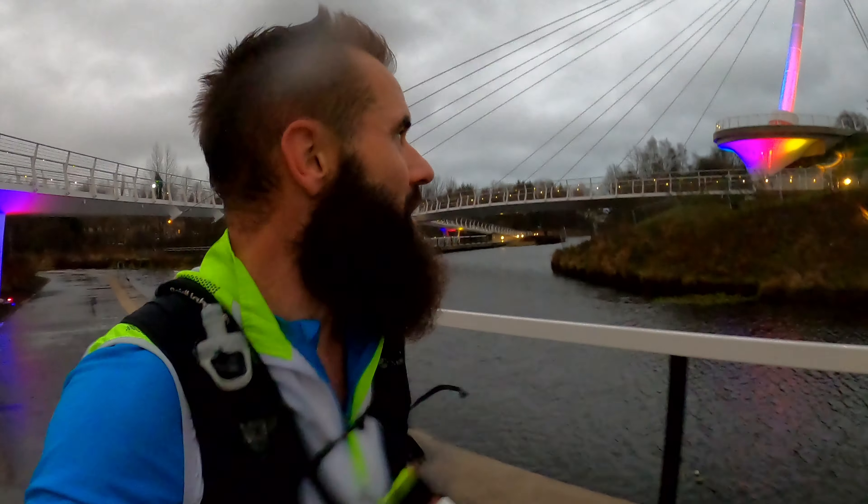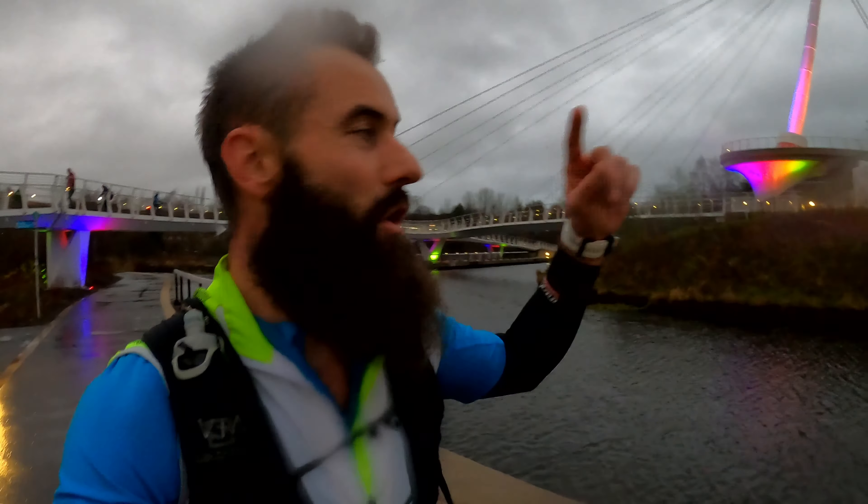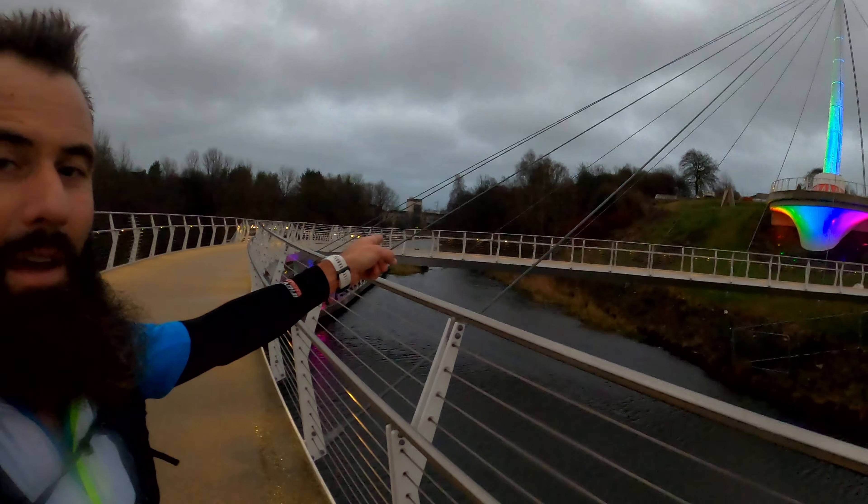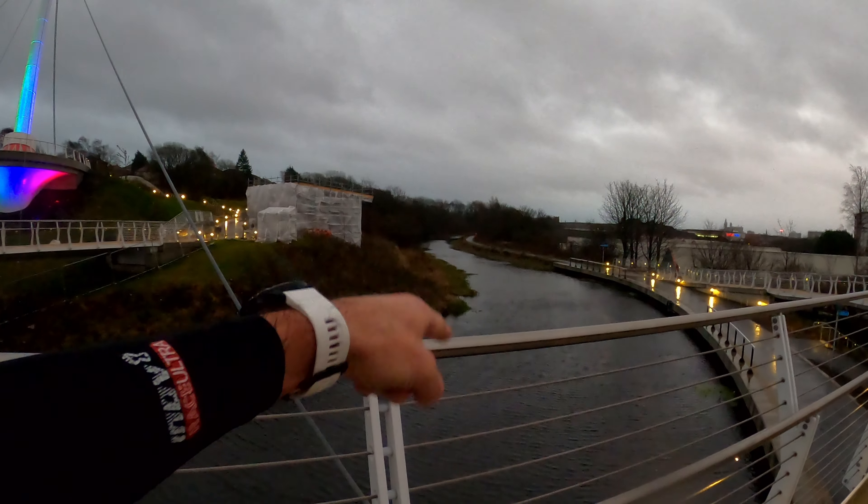This is me at the brand new Springfield Junction — a very cool new bridge and viewing platform up there. This is where the canal splits: that's the way I've come from, that's the way I'm heading, and the other way takes you into town along to Speirs Wharf. So this is now us heading towards Bishopbriggs.